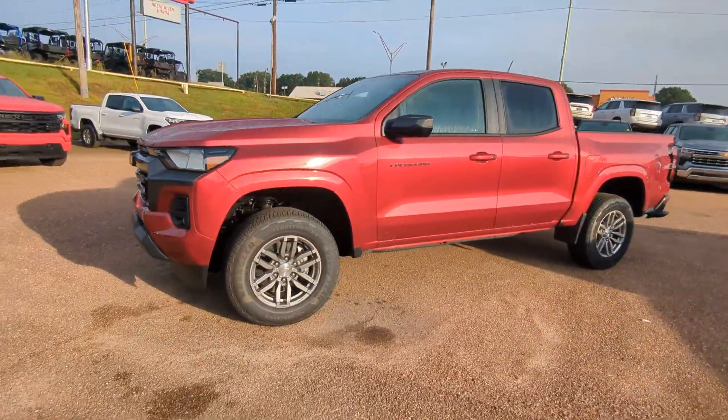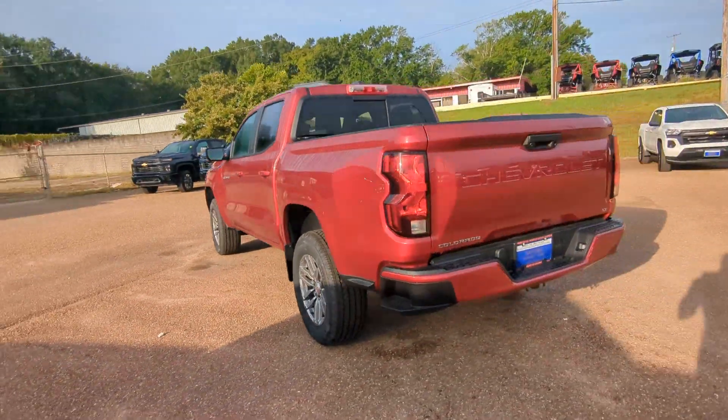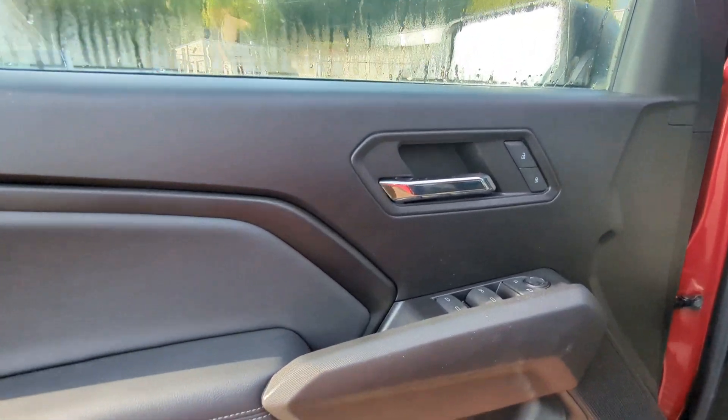Get a feel for the 2024 Chevrolet Colorado. Get the job done in sleek and sporty style in the versatile Colorado, the midsize pickup that has the amenities and technology to keep you safe, comfortable, and connected.